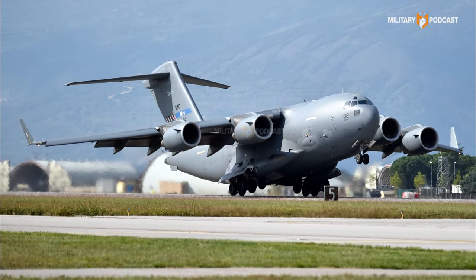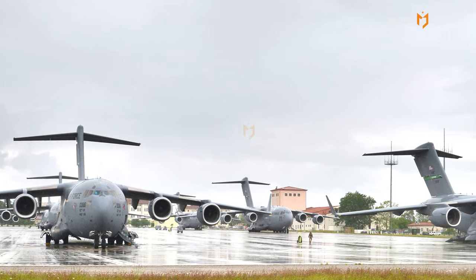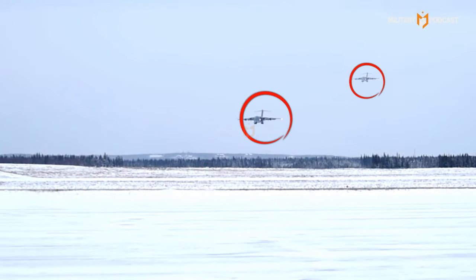The C-17 Globemaster, a transport aircraft, played a key role in this mission. The aircraft is known as one of the largest and most reliable strategic transport planes in the world, capable of carrying heavy loads and landing on various airstrips, including those with limited facilities.